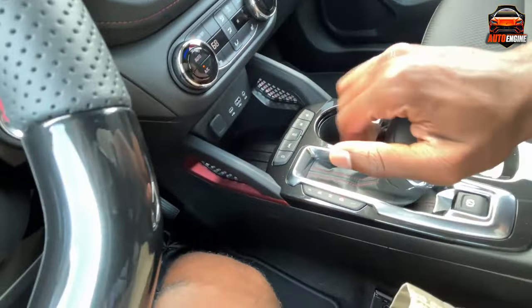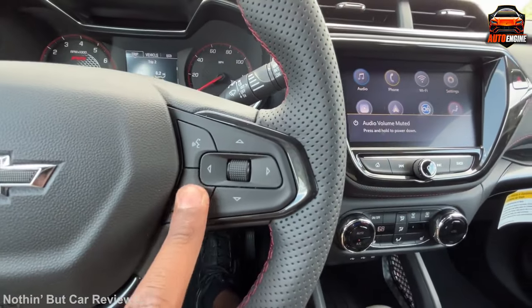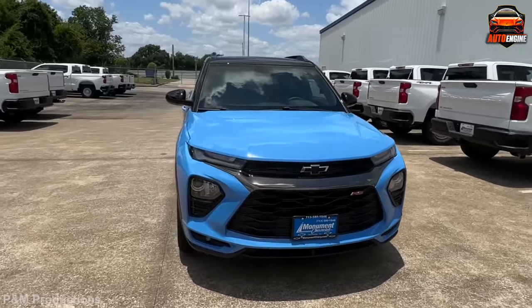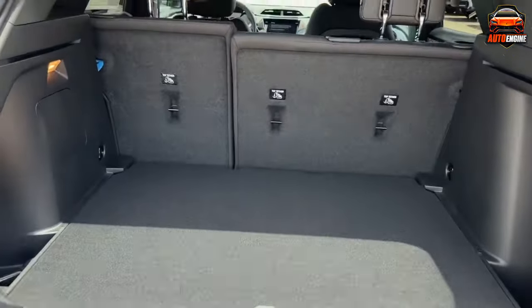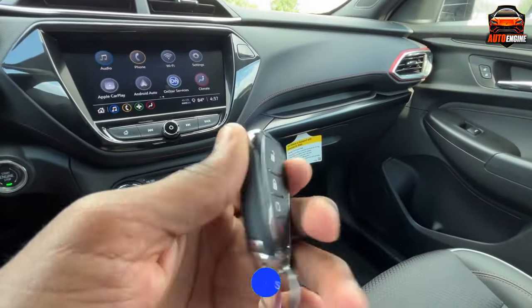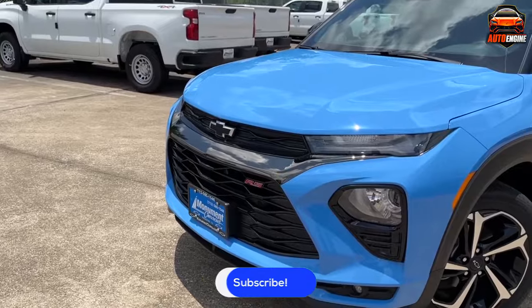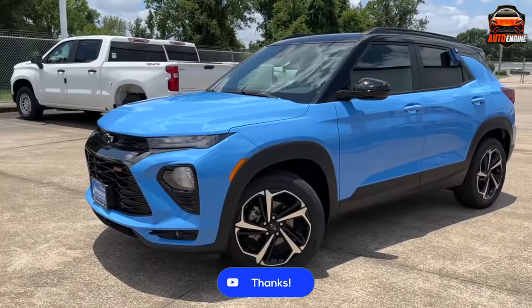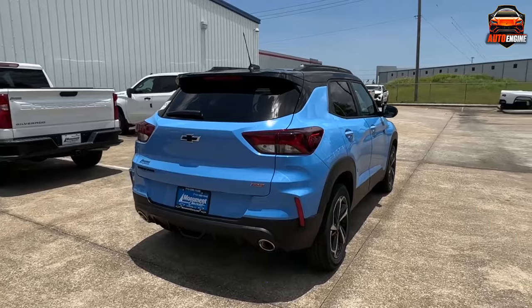There you have it — the six newest and most affordable small SUVs to own in 2023. Whether you prioritize fuel efficiency, cargo space, or versatility, there's an option for you on this list. If you found this information helpful, please consider hitting the like and share buttons. Don't forget to subscribe for more updates and car-related content. Thanks for watching and drive safely!